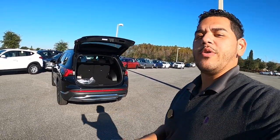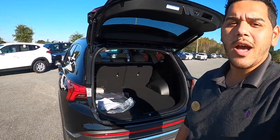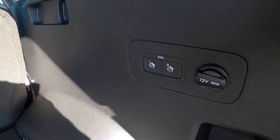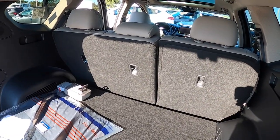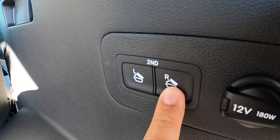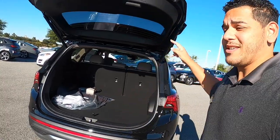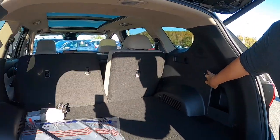Now the cargo area of the Santa Fe is very useful and convenient — there's a massive amount of room even when the seats are up. I love the little switches on the side: push them down and the middle seats spring forward to maximize cargo volume. That way you don't have to run around to each door — just come to the back, push the buttons, and the seats go right down.